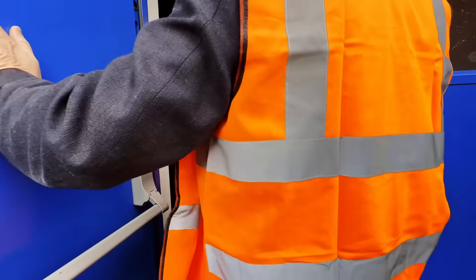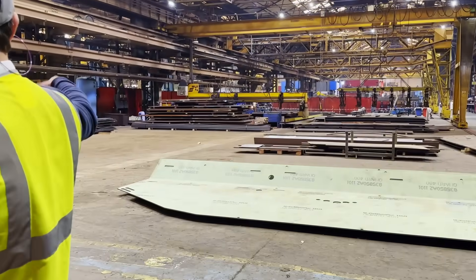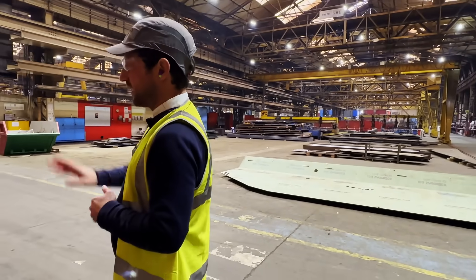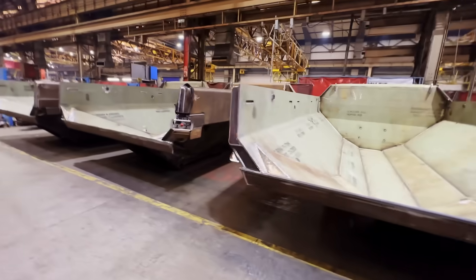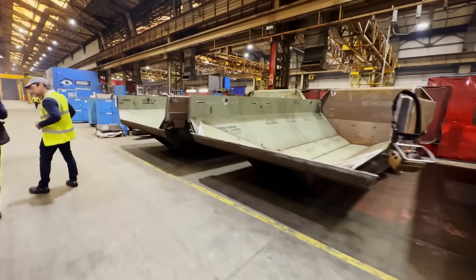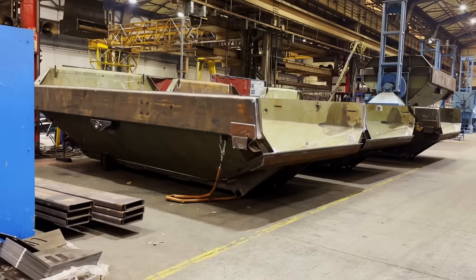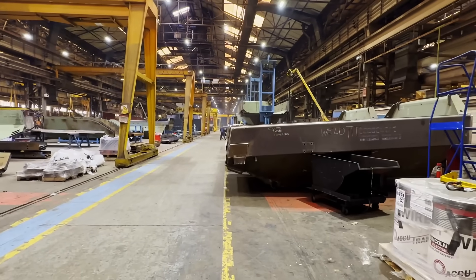The material here will come in either as pre-cut sheet steel or we'll cut it ourselves, and then we'll send it down into the fabrication area. If we head down this way we'll have a look at the Arctic — the articulated Rockback bodies. This is our Rockback body fabrication area. The pre-cut and bent material will come round into this area and this is where we start to fabricate the body.